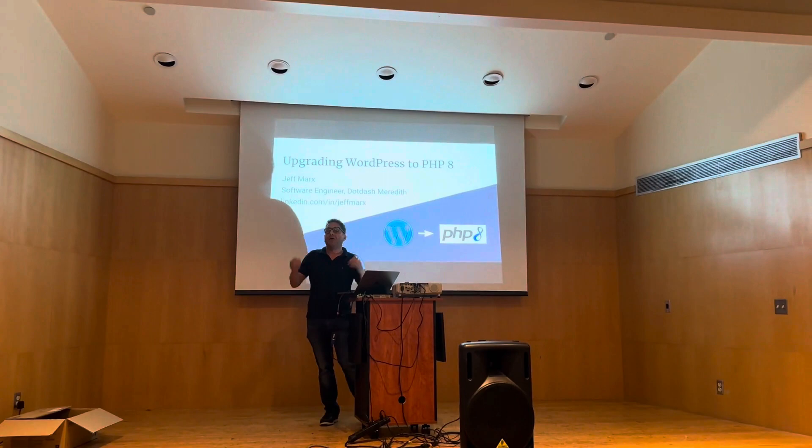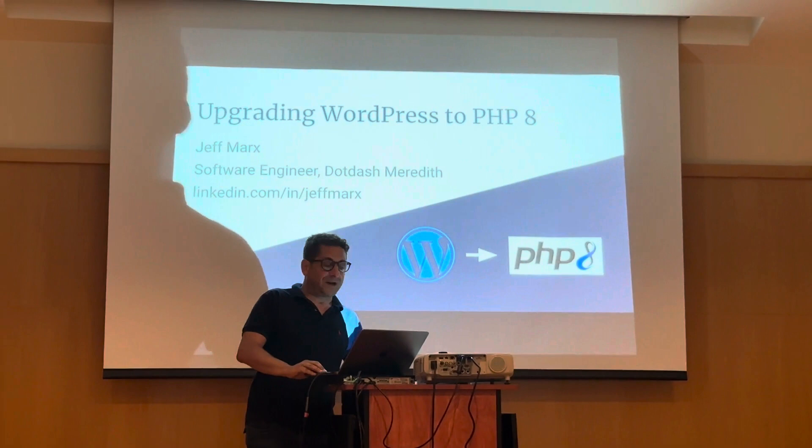Your presentation will tighten a little bit of mine because you definitely want to back up before you do this. Hey everyone, we're going to be talking now about upgrading WordPress to PHP 8.